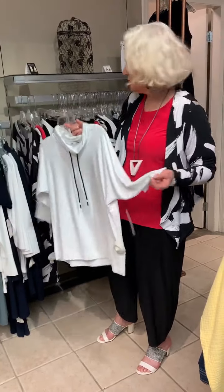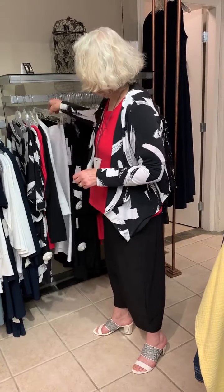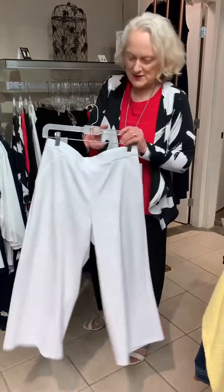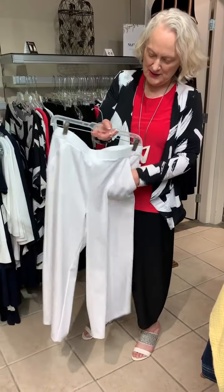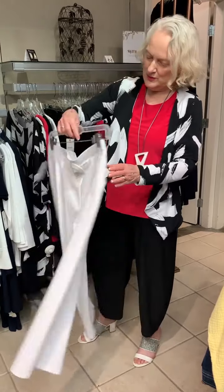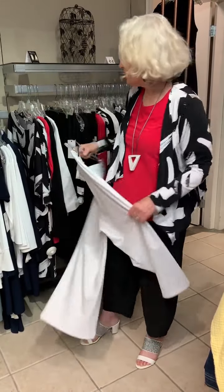And this is kind of nice and casual for Simply as well with this sweatshirt — they call it the slouch sweatshirt. And I really love this pant here; the weight of this pant is lovely, just really beautiful with the pockets and so on.